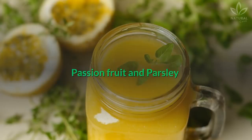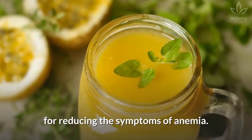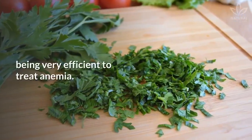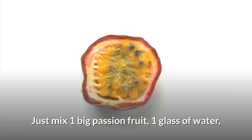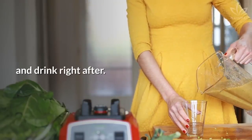Passion fruit and parsley juice is great for reducing the symptoms of anemia. Parsley is rich in iron and folic acid, being very efficient to treat anemia. Just mix 1 big passion fruit, 1 glass of water, and 2 tablespoons of parsley in a blender. Drink right after.